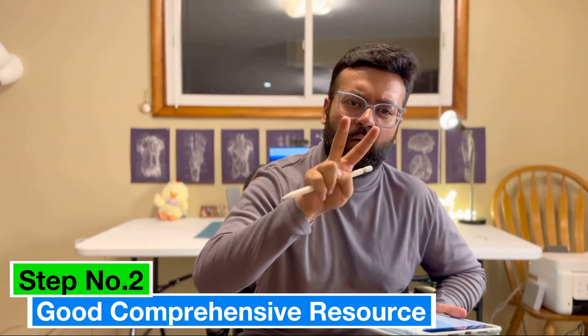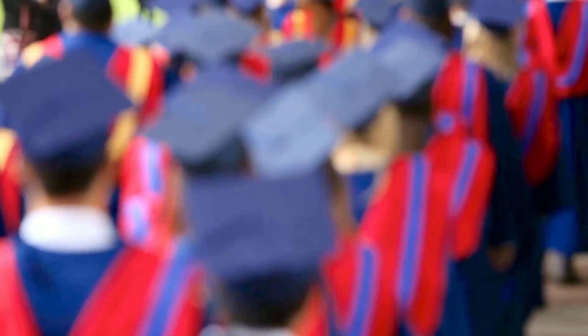Now, since First Aid is a review book, you have to have a comprehensive resource along with it. Depending on what you are — whether an American graduate or an international graduate — the resources might differ a little bit. For an American graduate, medical school resources are usually enough for your Step 1 prep and you can go directly to UWorld or use First Aid as a cornerstone resource. But if you are an international graduate, you'll still need a comprehensive resource to master and decode what's written in First Aid.